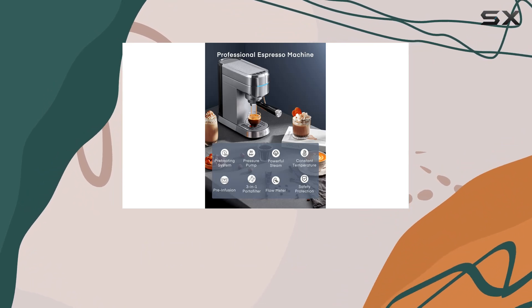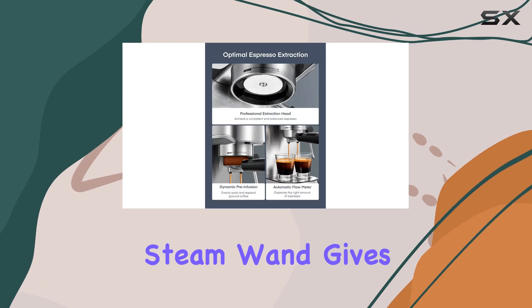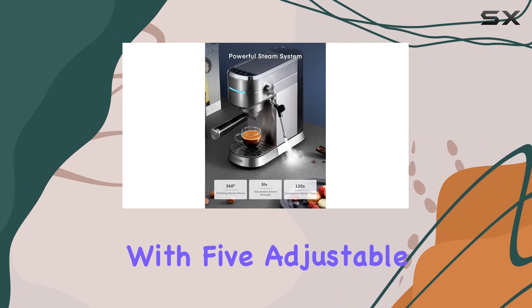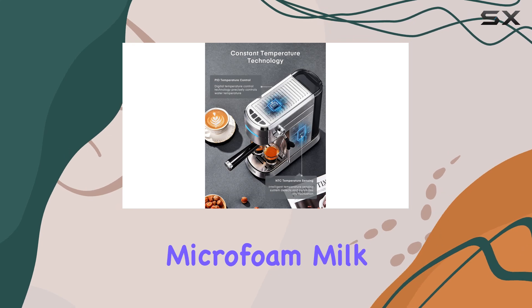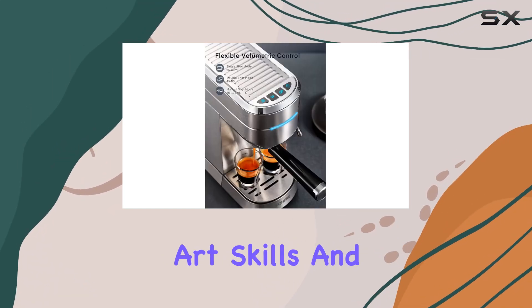But wait, there's more! The powerful steam system, equipped with a 360-degree rotating steam wand, gives you complete control over milk texturing. With 5 adjustable steam strength levels and 120 seconds of continuous steam time, you can create silky micro-foam milk that elevates the flavor of your lattes and enables you to show off your latte art skills.